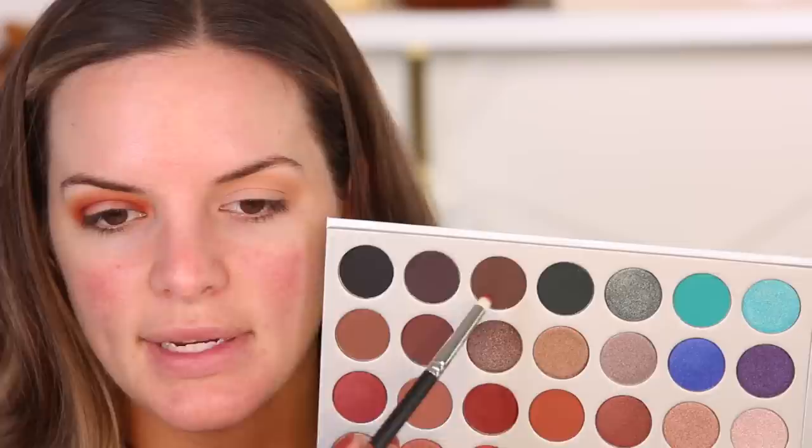Look at that eye — that looks good! I'm pretty pumped about this palette. I swear I have not seen something blend like this in a really long time — this is amazing. Now I'm going to take this black and deepen it up just a little bit more in the outer corner. Actually, we're going to take the brown with that same pencil brush instead.